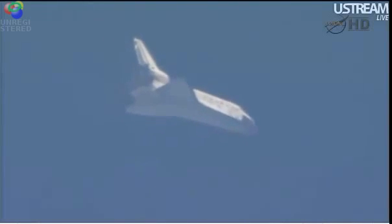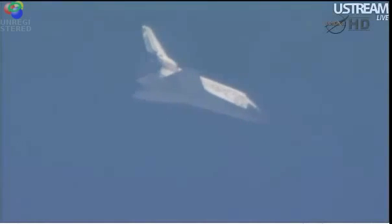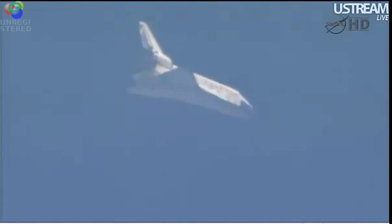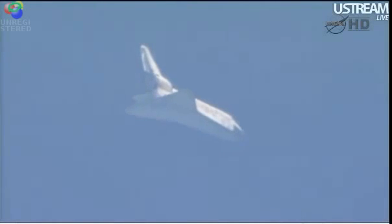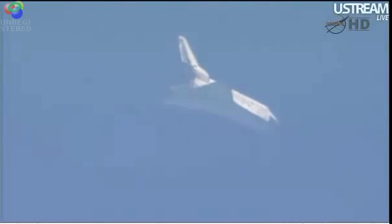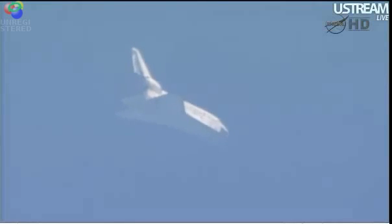Discovery now traveling 654 miles an hour, about to go subsonic. Altitude 9 miles, range 27 miles. Four minutes to touchdown. Discovery now approaching the heading alignment circle. This is an imaginary circle created by the microwave landing system. It sits off the end of the runway and is about seven miles in diameter.